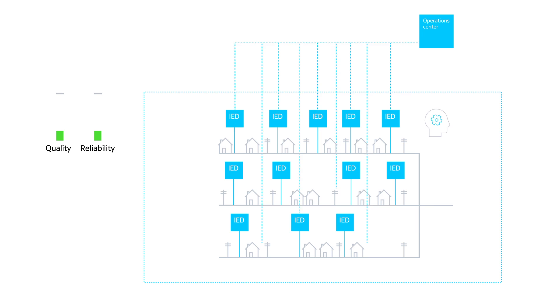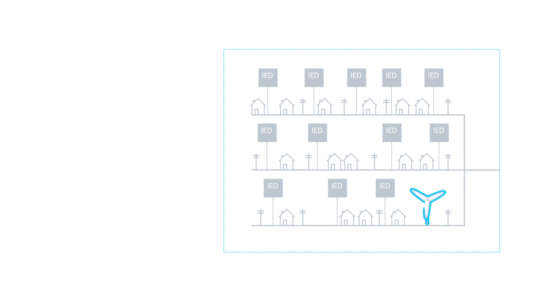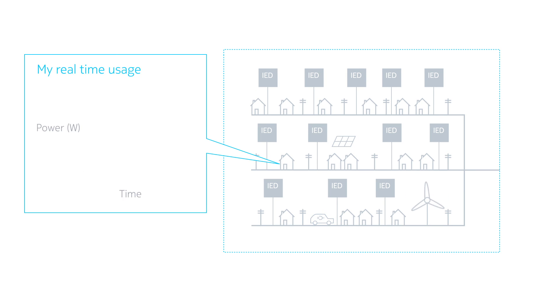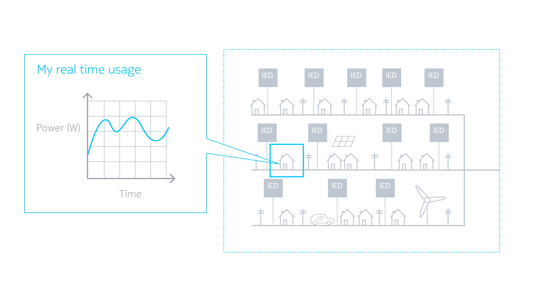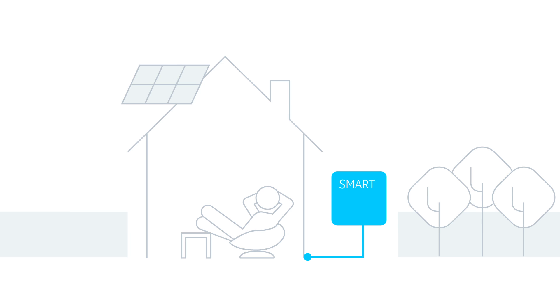This improves the quality and reliability of the electricity supply and also increases operational efficiency. It further allows integration of renewable energy sources such as wind farms, rooftop solar panels, and microgrids. New customer services through smart metering are now possible. The result is a more reliable, more efficient, and greener grid, and a stronger relationship with end customers.